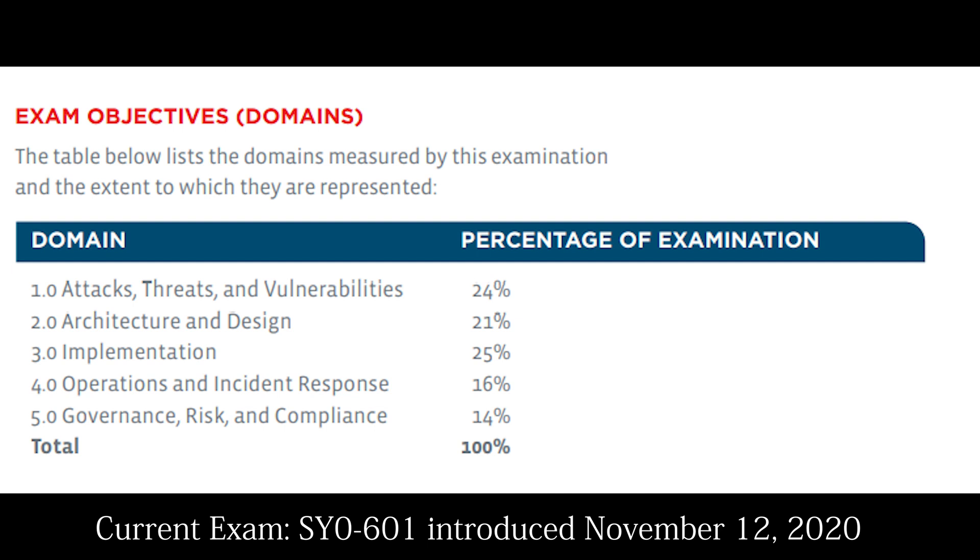Domain 1: Attacks, Threats, and Vulnerabilities, which accounts for 24% of the exam. Domain 2: Architecture and Design, which accounts for 21% of the exam. Domain 3: Implementation, which accounts for 25% of the exam. Domain 4: Operations and Incident Response, which accounts for 16% of the exam.